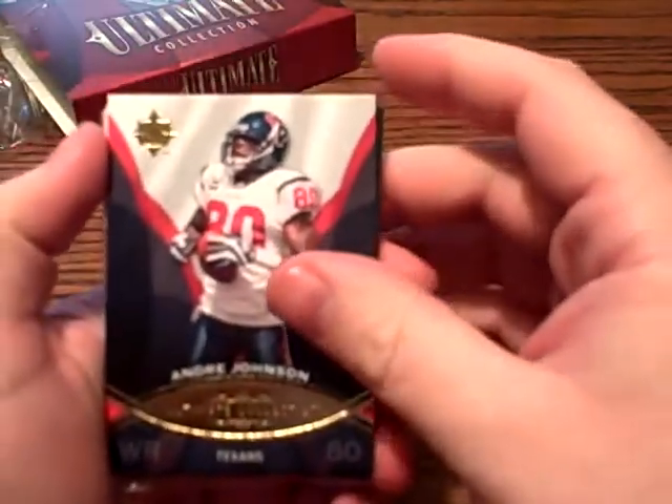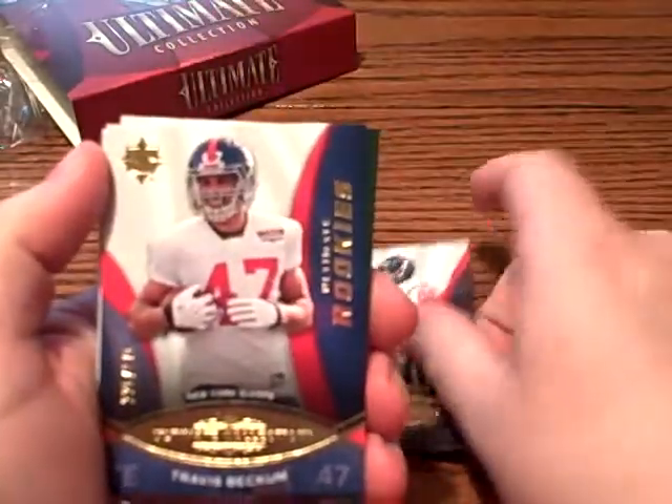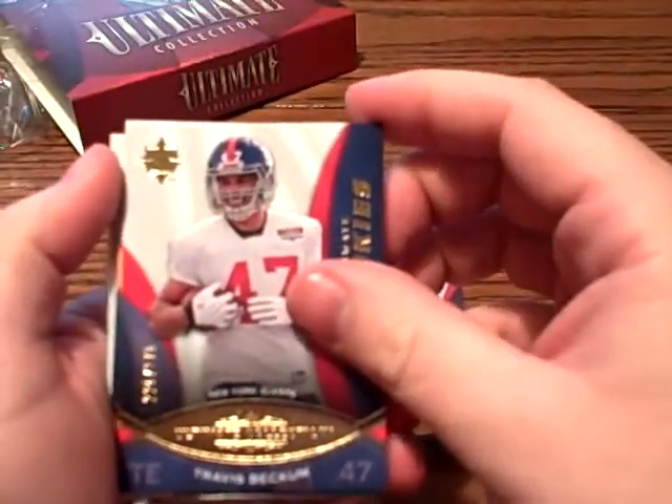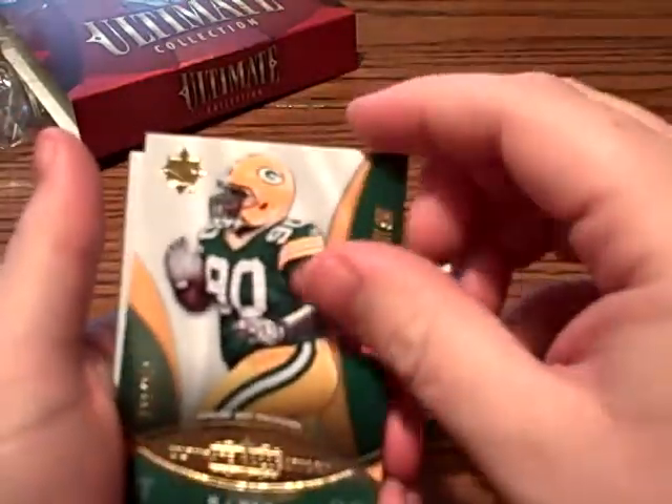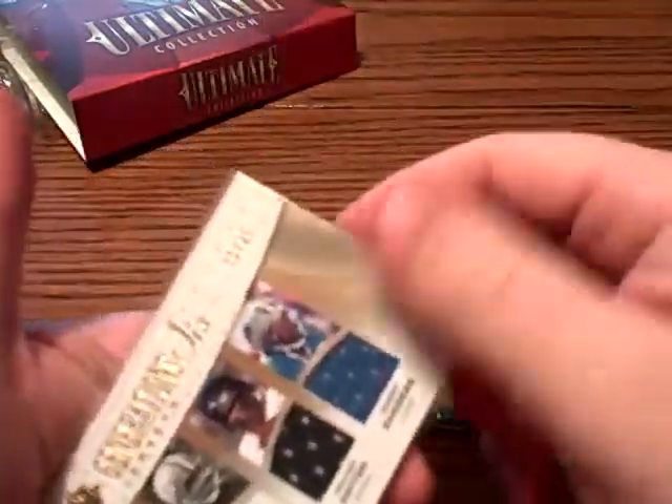First we've got Andre Johnson of the Texans, a rookie card of Travis Beckham for the Giants, and a rookie card of BJ Raji. And if you guys just saw it, here's a six-way.